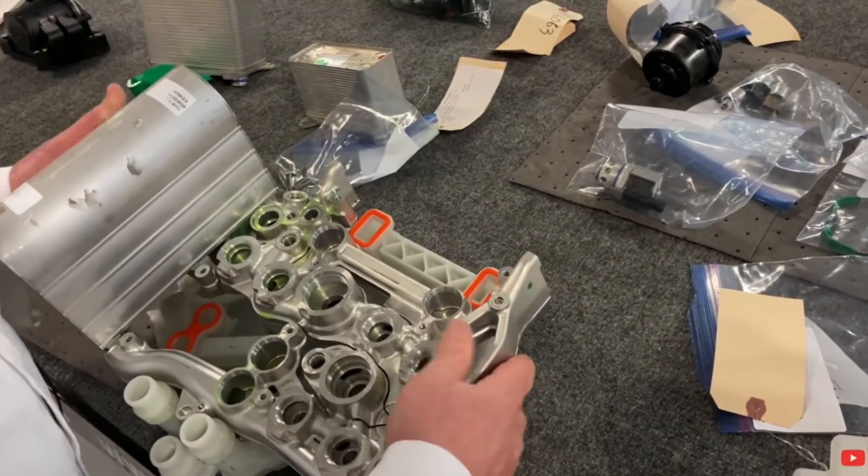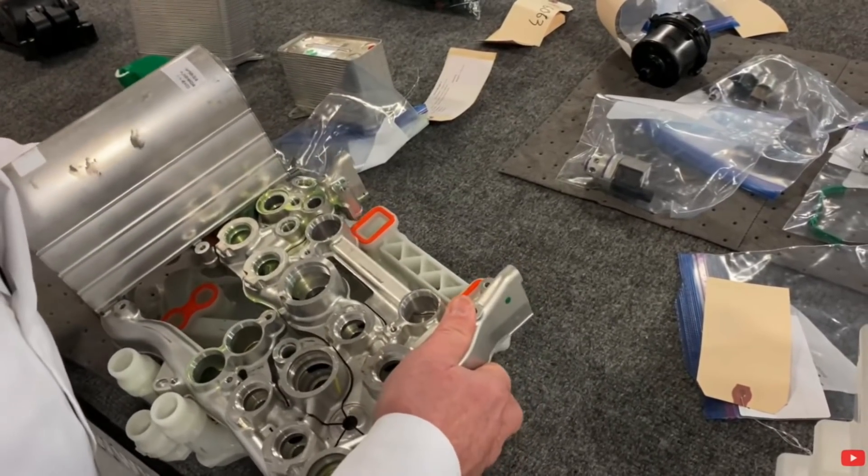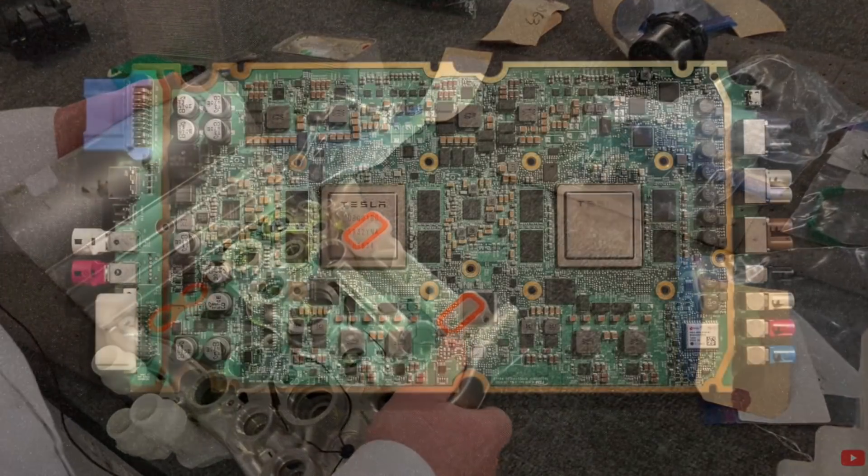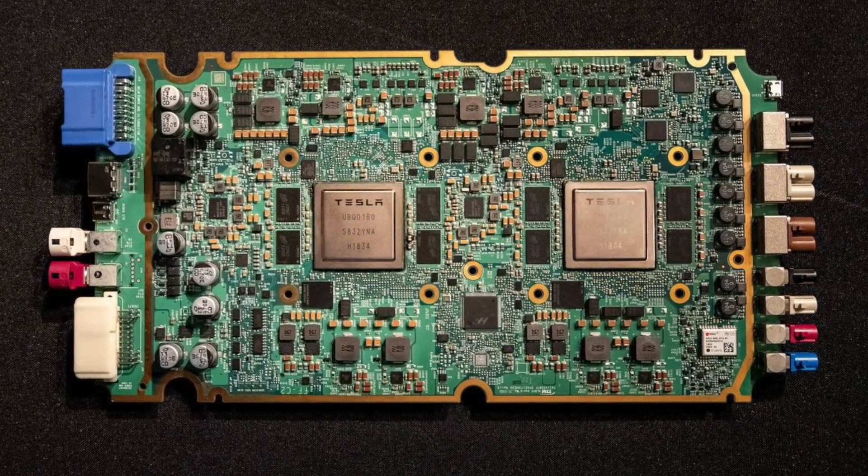Like the Octavalve and Tesla's heat pump — the company is going above and beyond to make these cars more efficient, and the results are prevalent. Tesla also designed their own custom chips specifically designed for Tesla's own FSD.